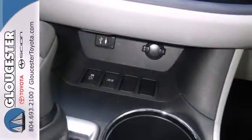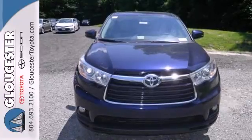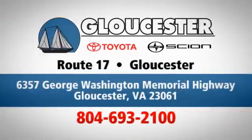Bold and daring. Climb behind the wheel of this Highlander before it's gone. Come in, call or click. An unmatched customer experience is waiting here for you. Conveniently located at 6357 George Washington Memorial Highway in Gloucester, Virginia.